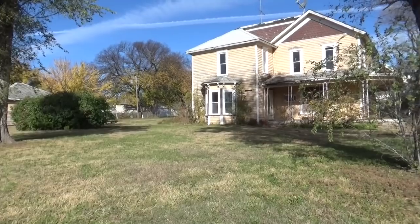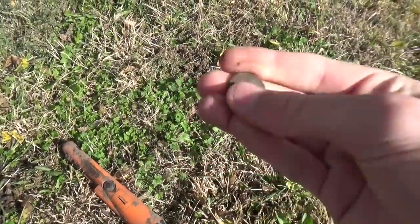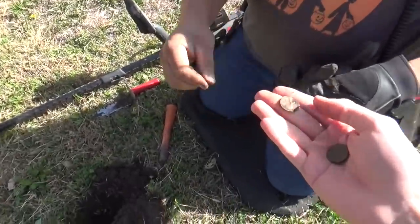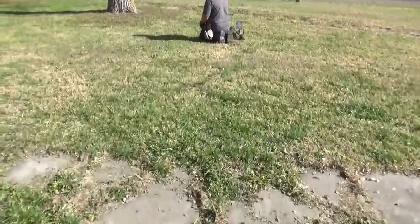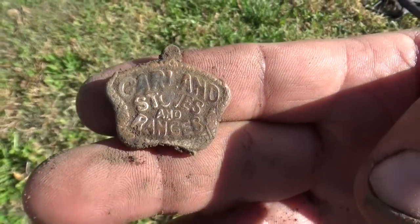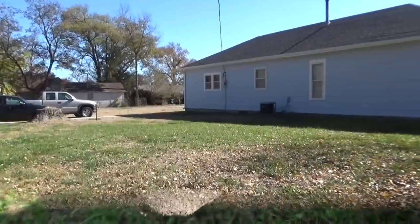Jim and I are back out today in the same town. We got permission for several city-owned houses. This one was built in 1877 — it's a huge lot. We just walked on and I got a wheat penny at like one inch, so we're going to have to dig it all. Jim's digging something that sounded pretty good. That's two wheats already. Jim's saying he's got something interesting — it's got a neat back, says 'stoves.' A little piece of advertising. Pretty cool.